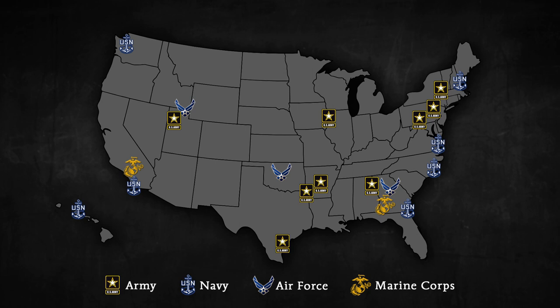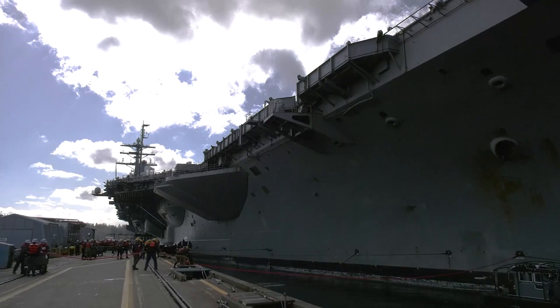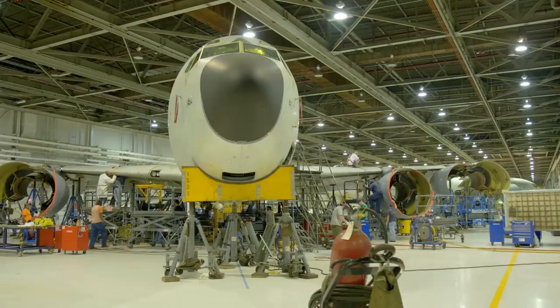About 80,000 people work at 21 Department of Defense industrial depots all over the United States, preparing ships, aircraft, and ground vehicles.